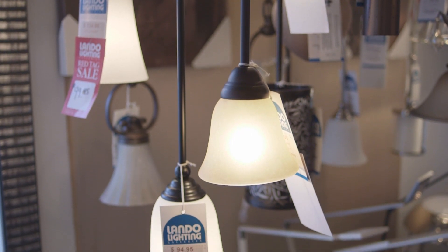You've got to get the feel for size and shape to maximize how the light can warm up your home. Every day is a great day to shop at Lando Lighting, but let's take a look at how we're trying to light up your life this month.